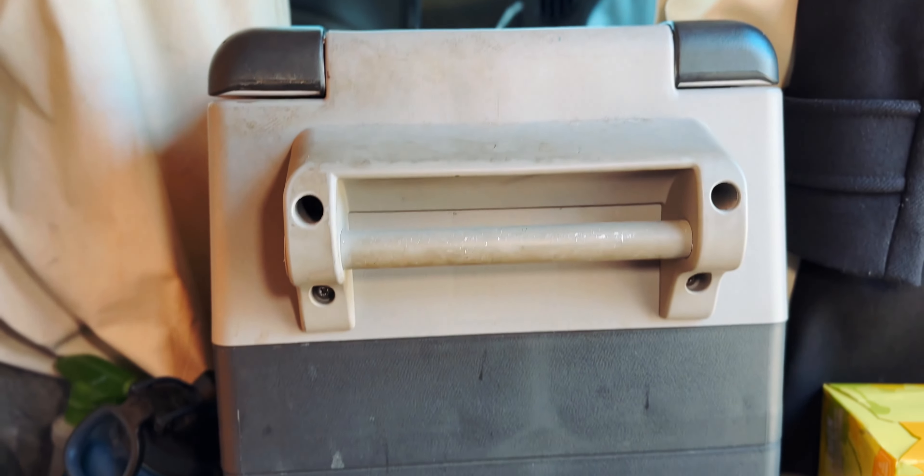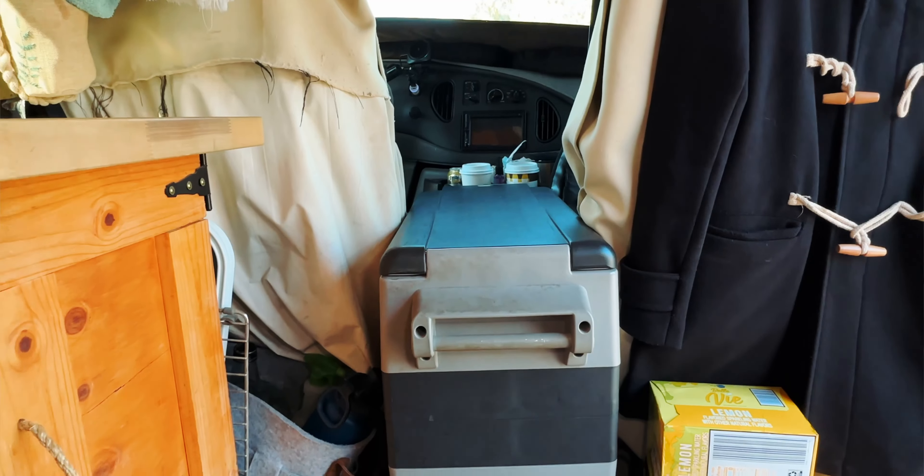My fridge luckily fits between my two front seats — a snug fit where it doesn't move much, with very little space between the armrests. It's got enough space for me to open the latch and enjoy a beverage when I drive. It sits right next to the dash, so if I were to brake hard it wouldn't go anywhere, and the sides hold it in place on turns. The fridge has never come loose — I just keep it to where it's happy.